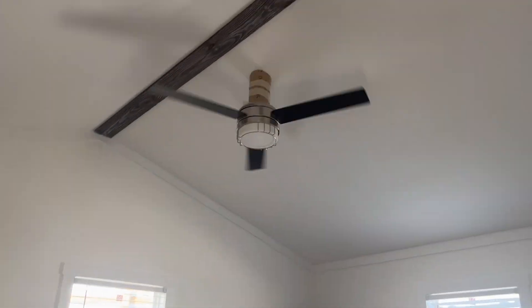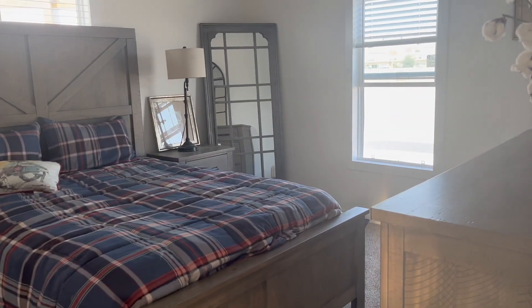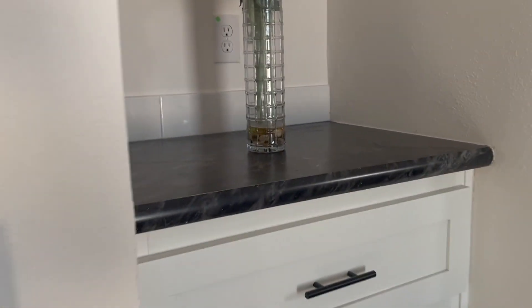And then the master bedroom — they've got the window open. Beam vaulted ceiling. Good-sized master bedroom, by the way. And it's got sliding doors for the closet.